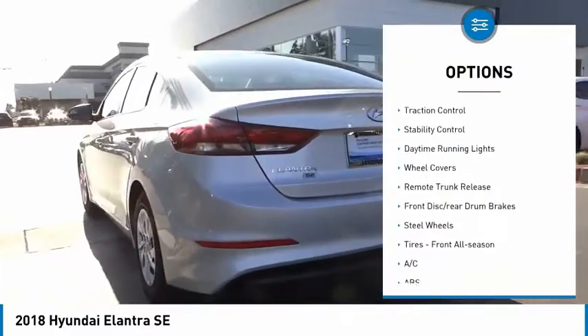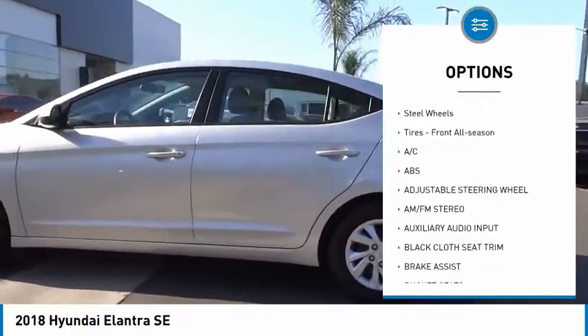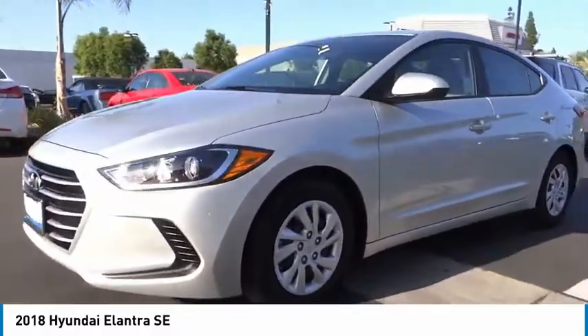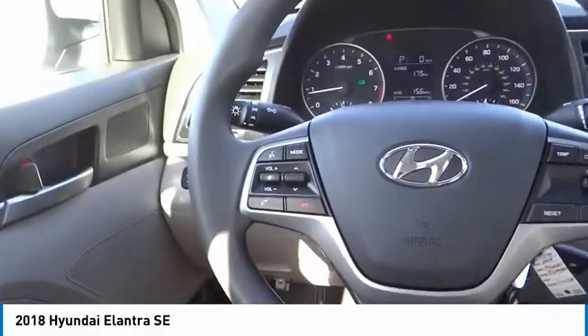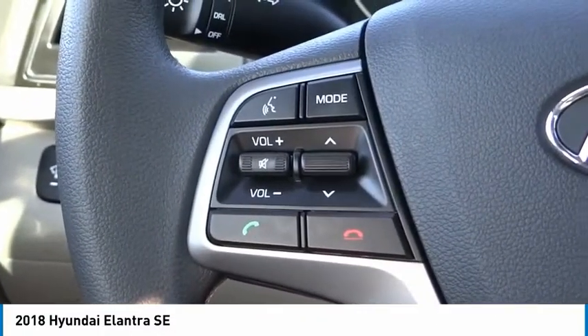Here are some of this vehicle's great options: tire pressure monitor, brake assist, traction control, stability control, daytime running lights, wheel covers, remote trunk release, front disc rear drum brakes, steel wheels, and front all-season tires. Searching for a dependable vehicle that looks great too? You found it — so stop in today.